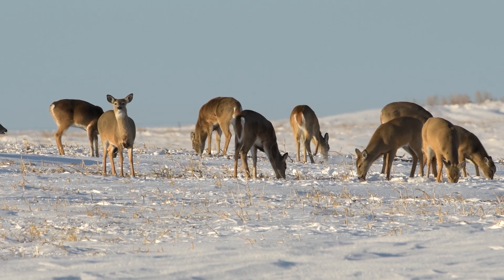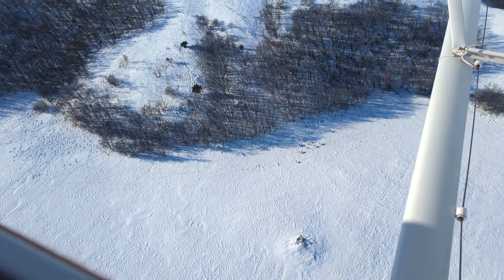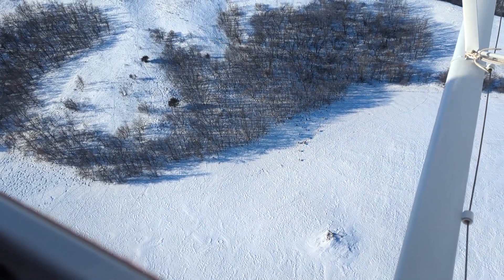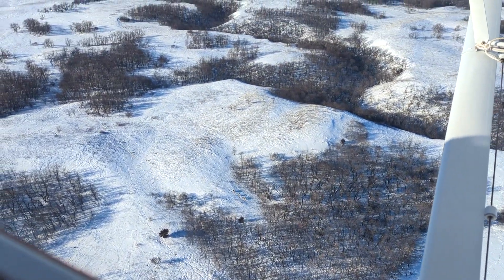Biologists need at least 12 inches of snow and complete white conditions on the ground to see and count deer. We rarely are able to get the entire state surveyed due to varying snow conditions.